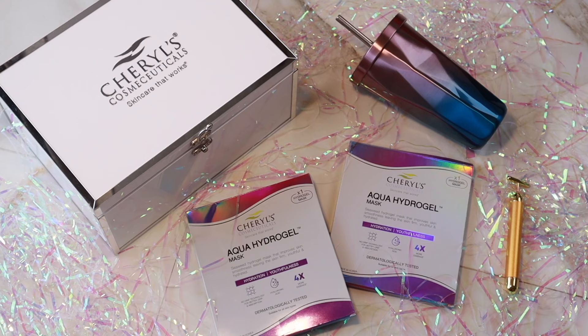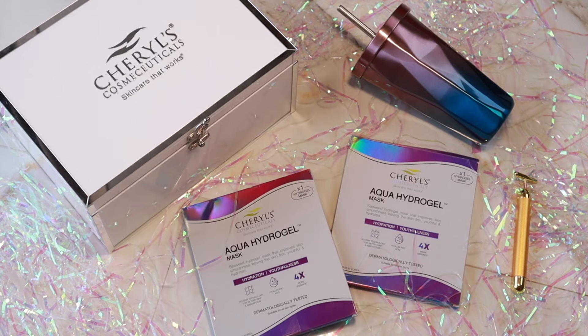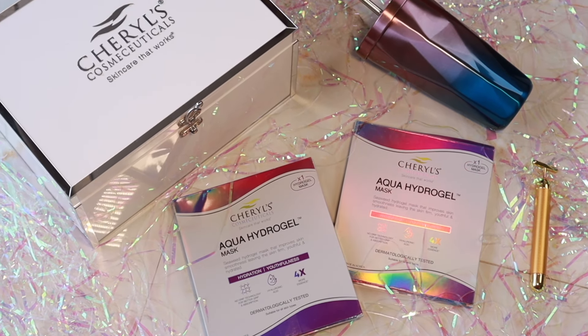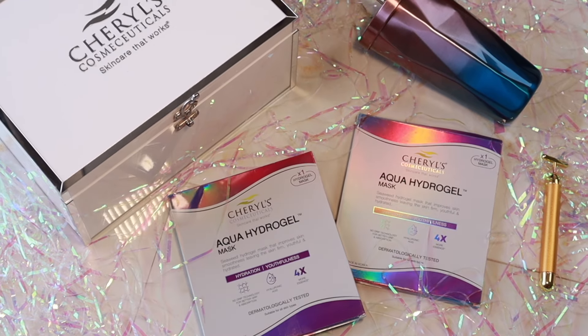What is it that differentiates it from the already available sheet masks in the market? This is a gel-based mask, whereas other masks are tissue-based. This is made up of polymer gel, so it has the capacity to hold 99% of the liquid.